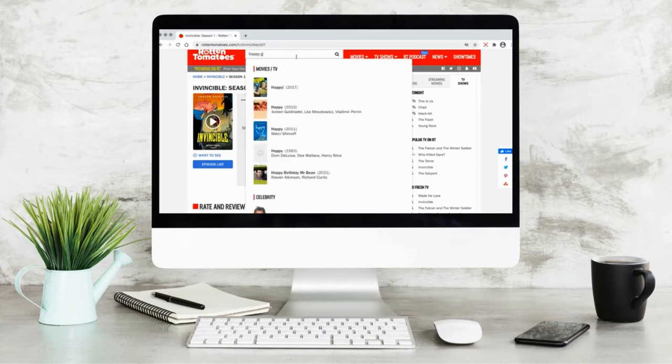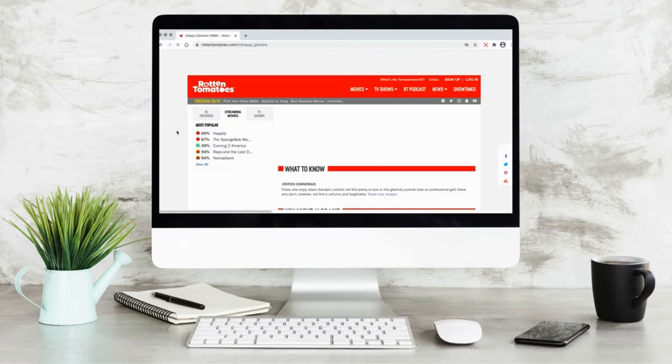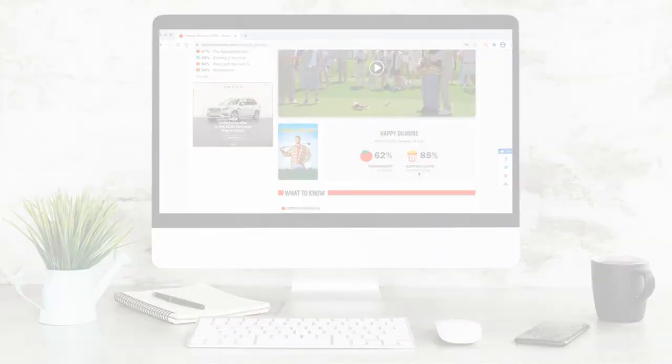A good example of a movie where these scores are different is Happy Gilmore. Critically speaking, the movie may be considered decent, but the average person laughed their ass off at the movie, so the audience score is going to be way higher.